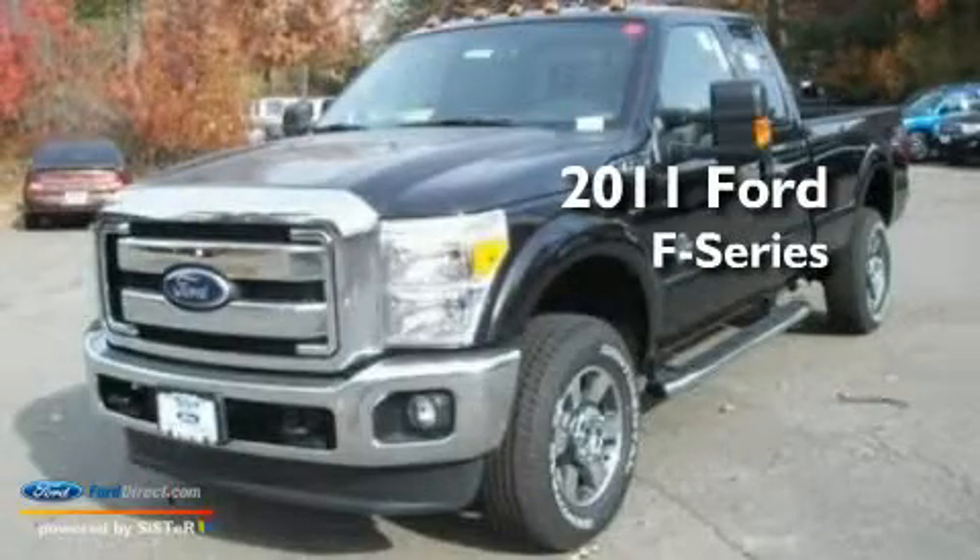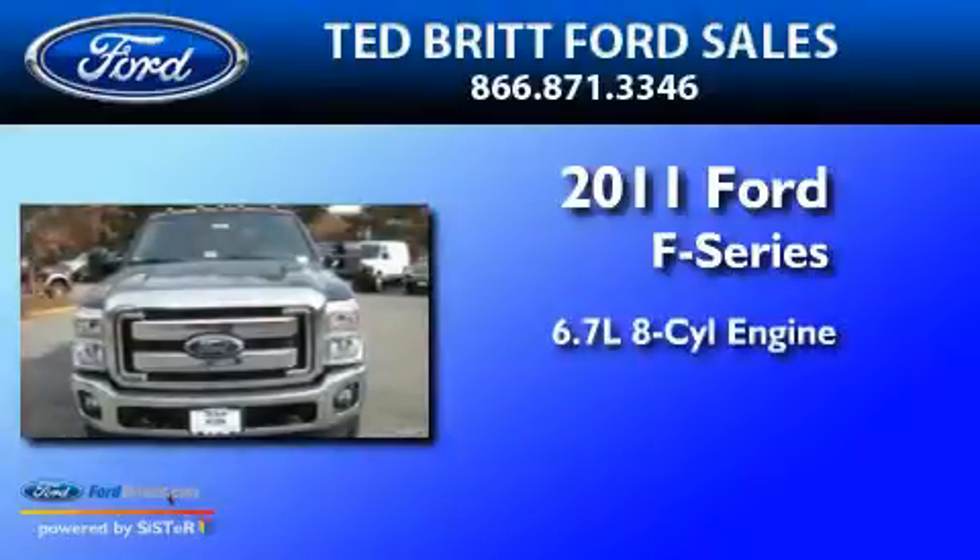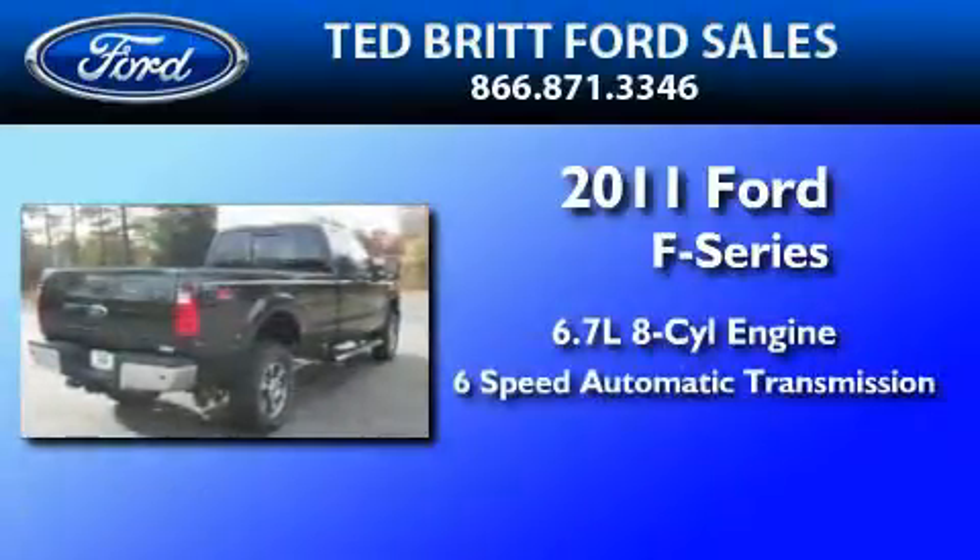This is a brand new 2011 Ford F-350. It features a 6.7 liter 8-cylinder engine and a 6-speed automatic transmission.